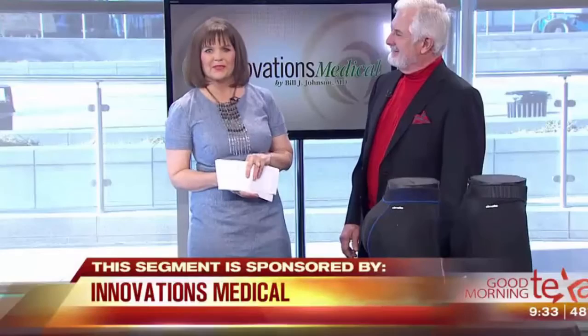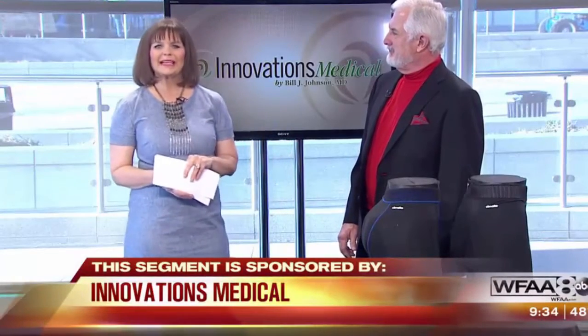Fat from here and maybe put it here, not that I need to, or maybe even somewhere else — it's all about that base. When it comes to the fastest growing procedures in cosmetic medicine, fat transfer is helping people get the curves where they want them. Dr. Bill Johnson of Innovations Medical is here to explain how.